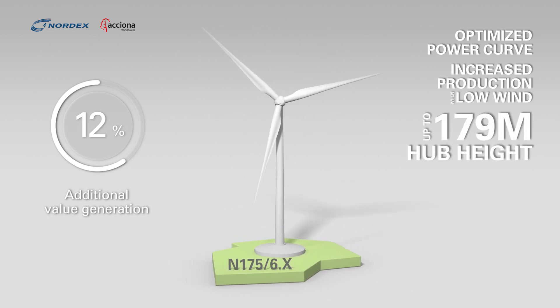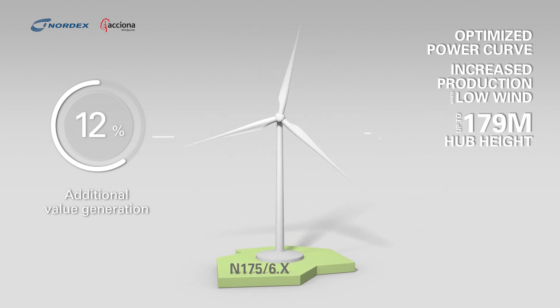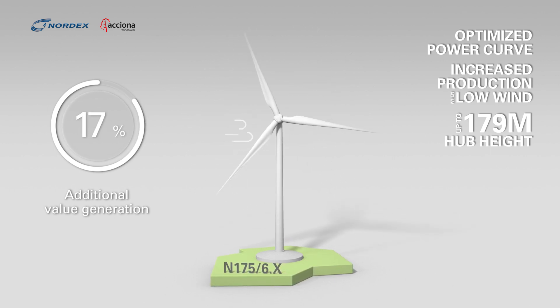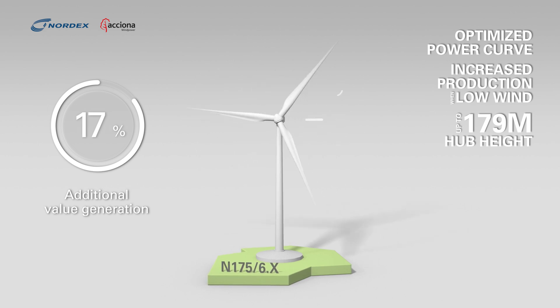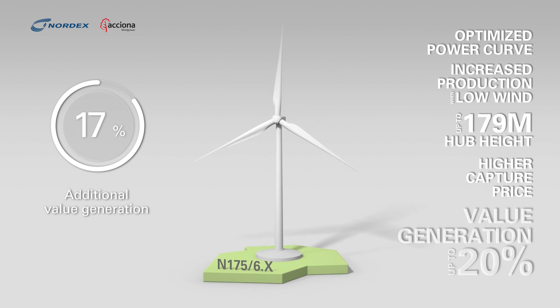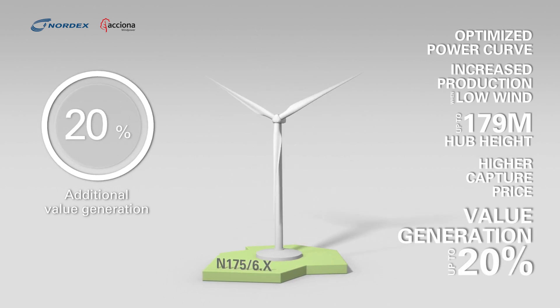Its optimized power curve brings 10% more energy production and up to 12% more at lower wind sites. When combined with our tall tower portfolio, the N175 6X operates at higher and more constant wind speeds, which leads to 17% more energy production. Since the N175 6X captures higher energy prices, its total value can increase by up to 20%.